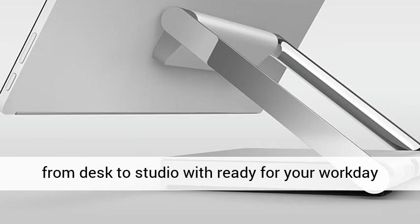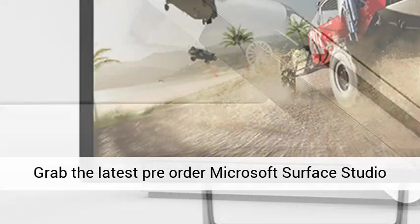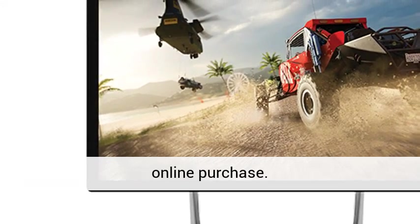Effortlessly transforms from desk to studio, ready for your workday. Grab the latest pre-order Microsoft Surface Studio promo code and save big with your Surface Studio online purchase.